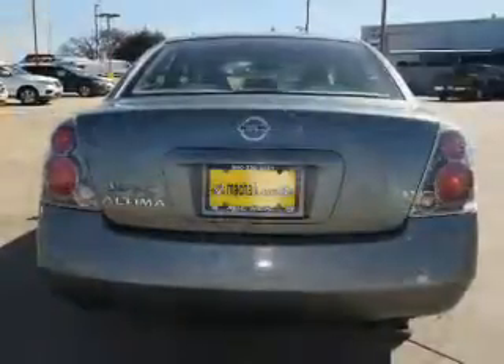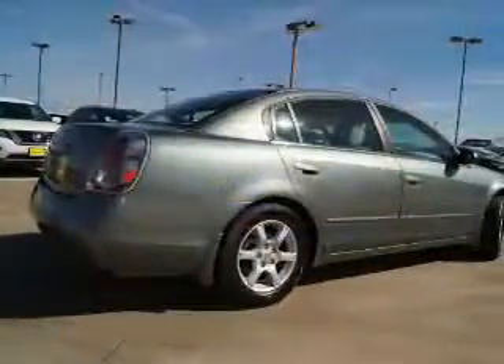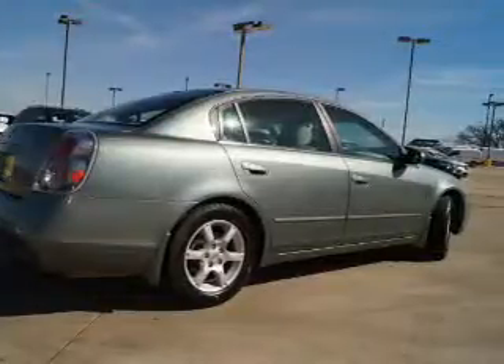Inside you'll find front airbags, child safety locks, power seats, child restraint seats, power outlets, power door locks, power windows, and power steering.